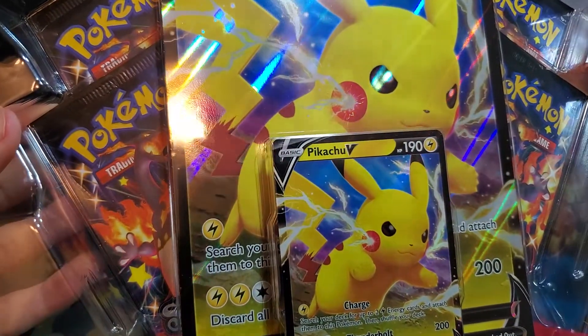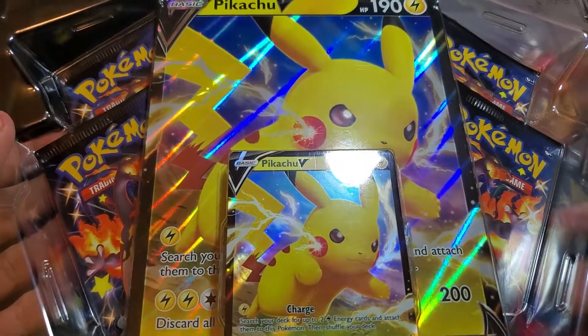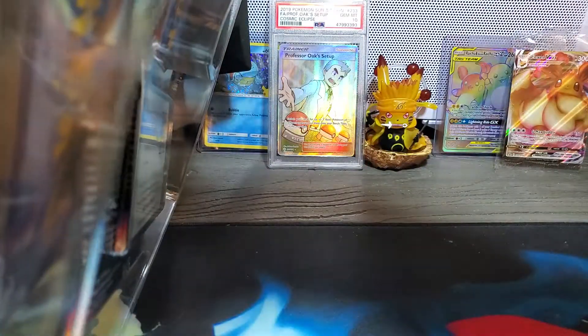For whatever reason — and I don't know if you guys can see this — but all four packs in here are the Charizard artwork, which I'm not complaining about, it's just unique. I've never seen that before.